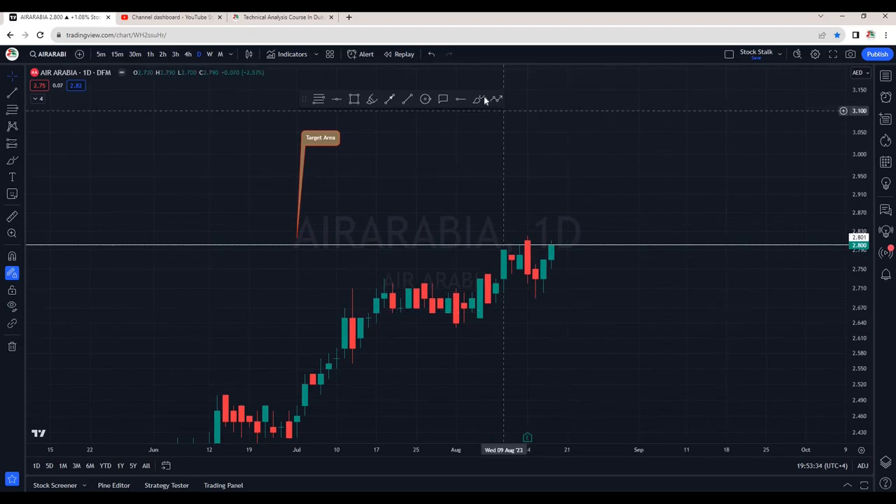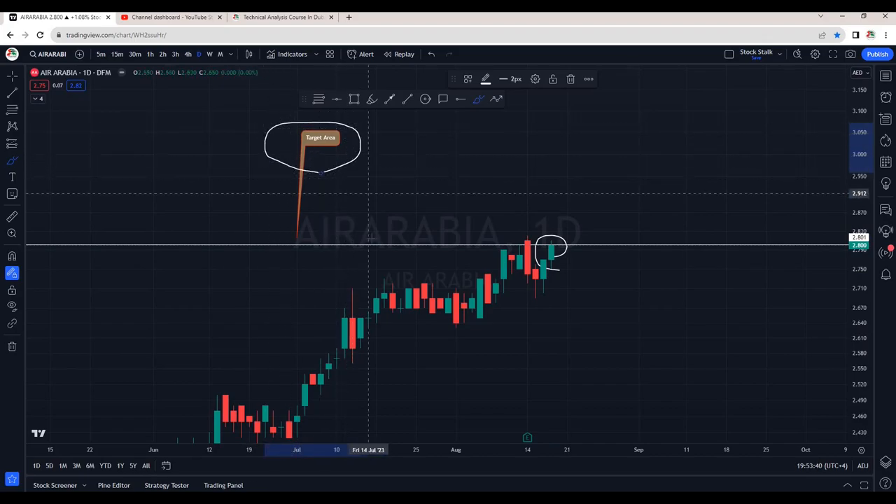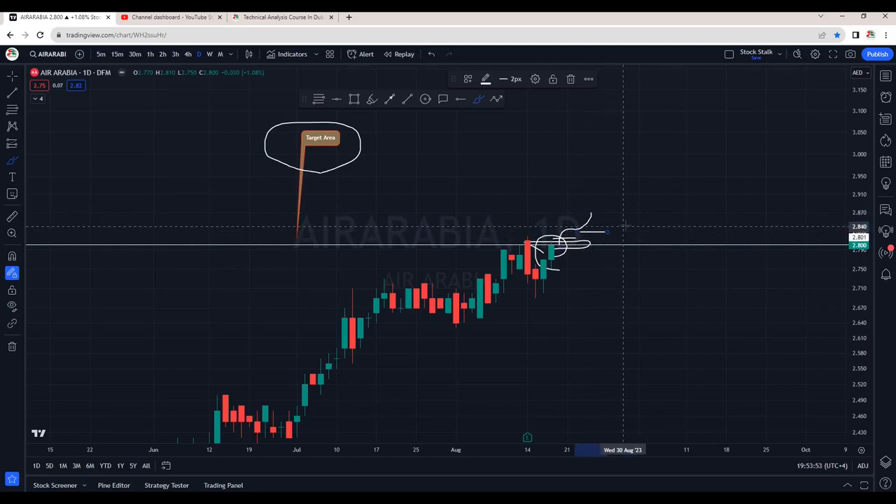If you have seen my previous analysis on Air Arabia, today it hit the target — that was a positional trade and I had recommended 2.80 as your profit booking area. Today we are seeing a candle close right into our resistance zone. Tomorrow if it opens with a gap up, this is ready to go higher. If you are looking for a fresh entry, once it crosses 2.83, this should be your trigger.